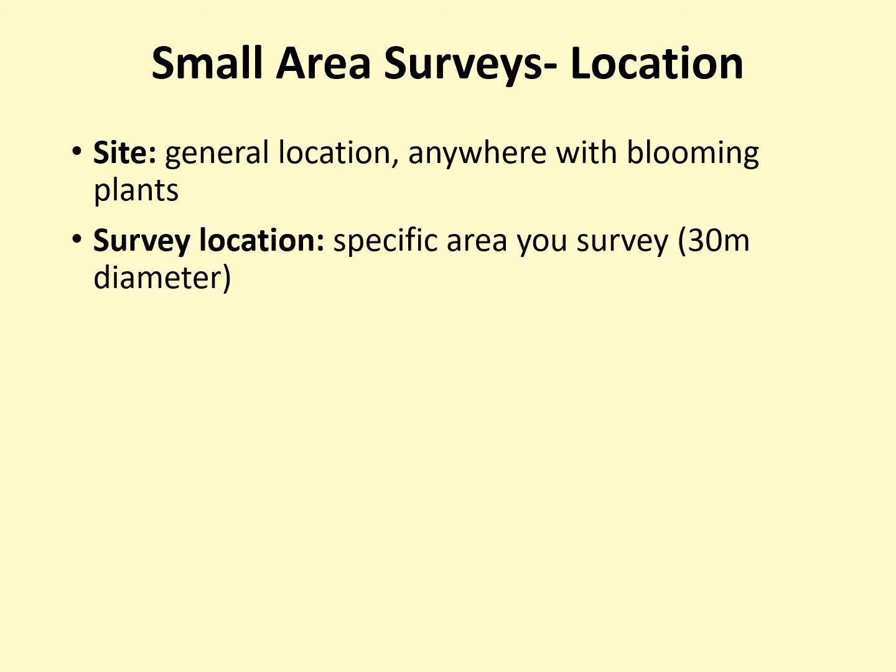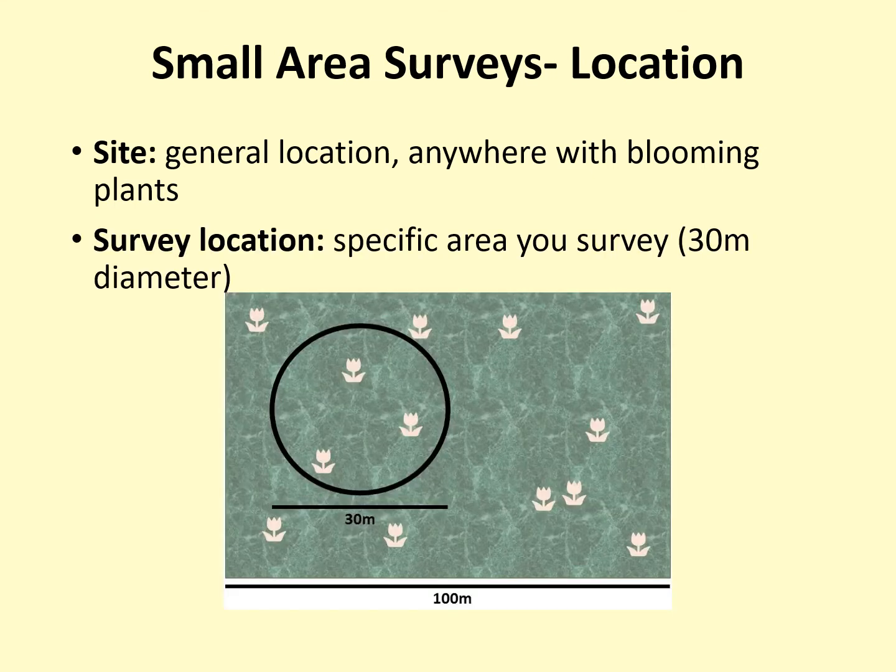Within a site, you will select a survey location — the specific 30-meter-in-diameter circle that you will monitor that day. So if your site is a large state park, your survey location is the precise area in the park that you are monitoring. For instance, it could be the flower patch next to the west parking lot or a spot on the northwest side of the park by trailhead 135. In the diagram on the screen, the site is the 100-meter-long rectangle and the survey location is the small circle towards the left-hand side. At a very small site like your own backyard, there might not be a significant difference between the site and the survey location.